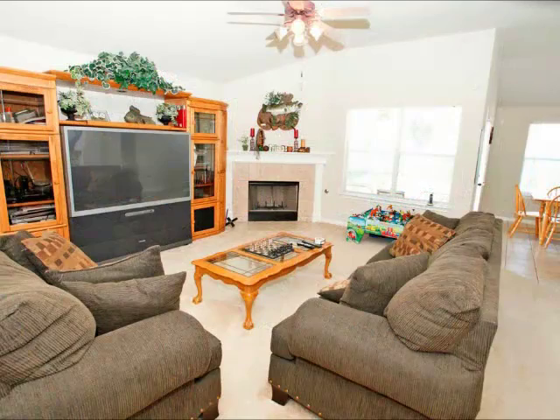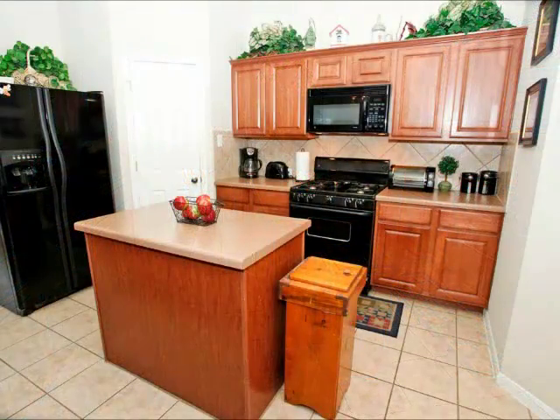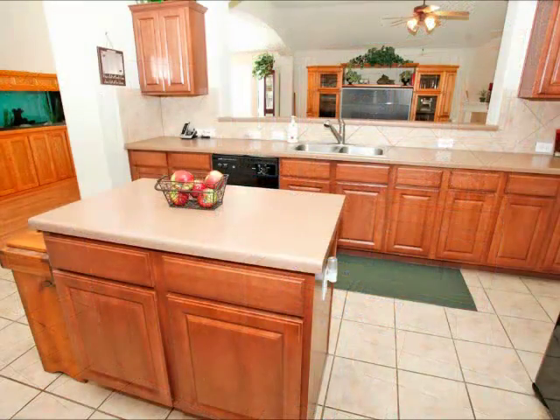Look at all the space you have for living room furniture and a big screen TV. That family room looks right into this great big island kitchen as well. Look at all the counter space and the cabinet space — beautiful black appliances and a tile backsplash.